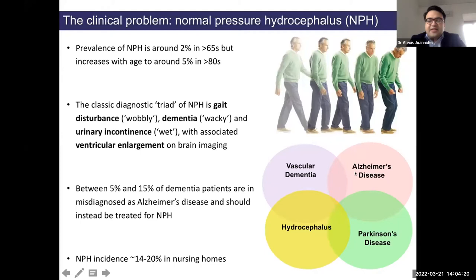Some people estimate that almost one fifth of people in a nursing home may have NPH as opposed to dementia. This is the case because it's very difficult to tease apart different alternative diagnoses. Some estimates suggest only 20% of people with the disease are actually diagnosed — the other 80% don't know about it.